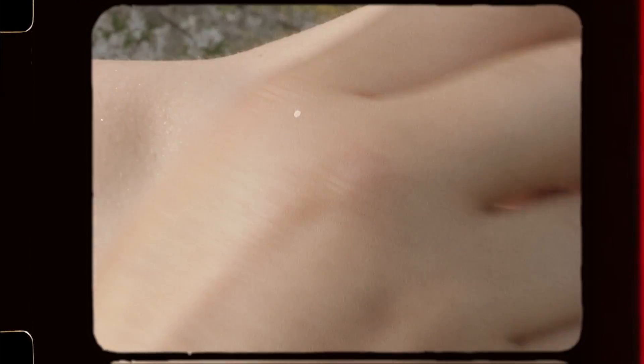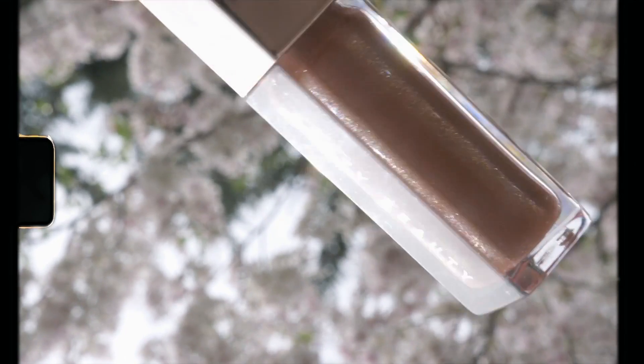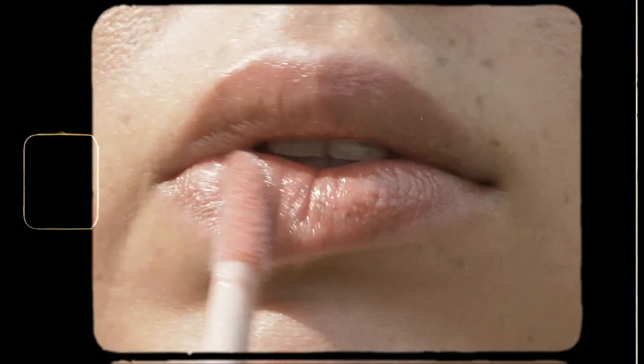And to finish off the look, I'm using the Fenty Gloss Balm in Fenty Glow. It's a rosy shade with an amazing shine and it feels so comfortable on the lips.